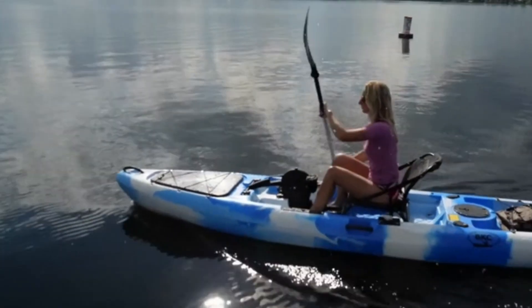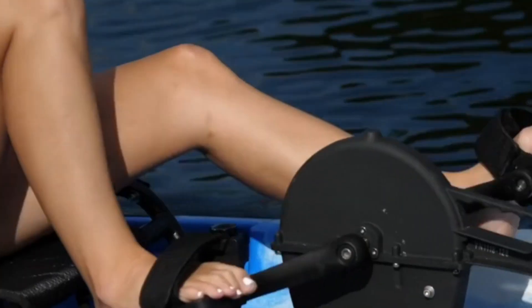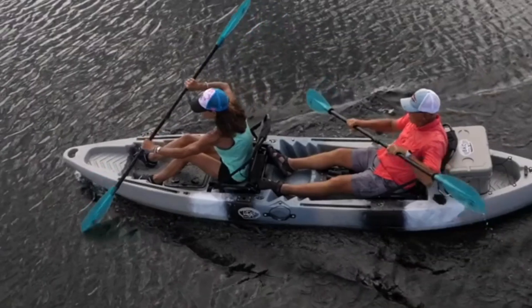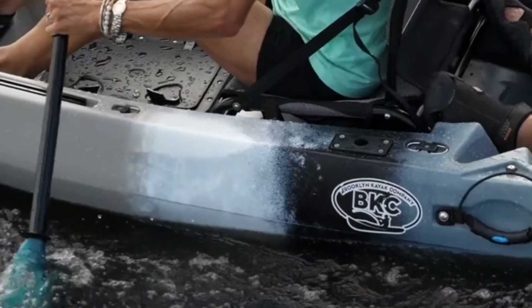We've researched and tested various models to bring you our top 5 picks, based on factors like stability, maneuverability, durability, and overall value. We understand that choosing a kayak can be overwhelming, so we've provided detailed reviews and comparisons to help you make an informed decision.